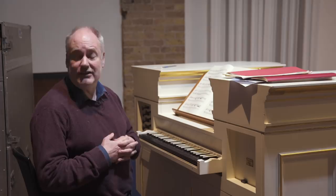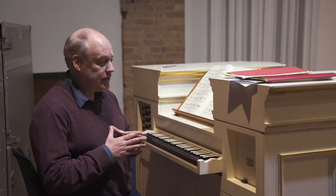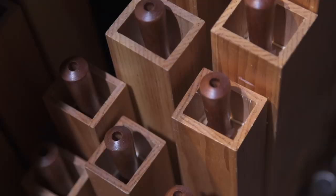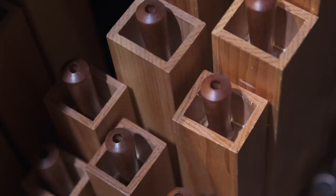If one thinks about the organ in the late 17th and early 18th century, it's probably the most complicated form of machinery and the most important human artefact one can think of at the time. And because of that, I think it was thought to embody so much of the human and godly spirit.